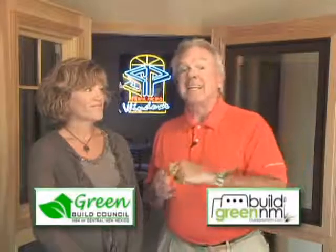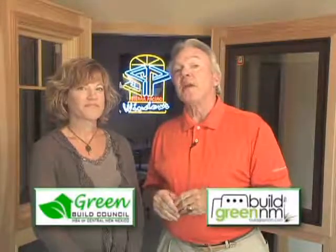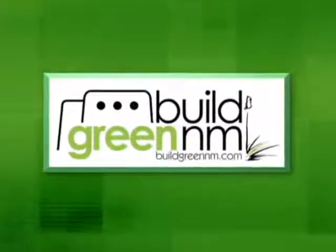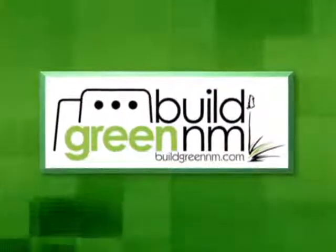Thanks a lot, Andrea. We'll be back again next week with more great information on the Build Green New Mexico Minute. For more great green building ideas, visit buildgreennm.com.